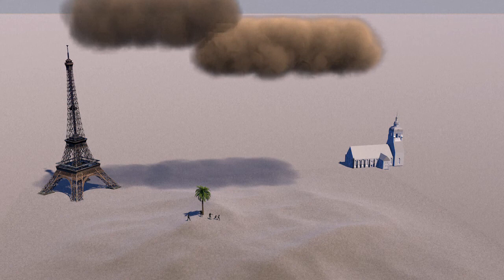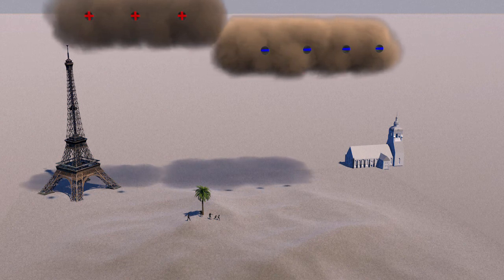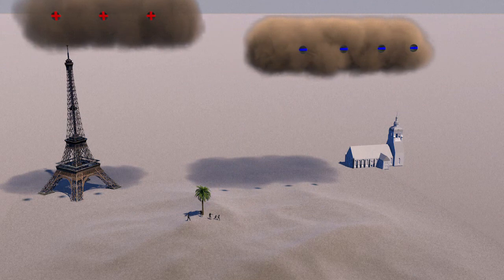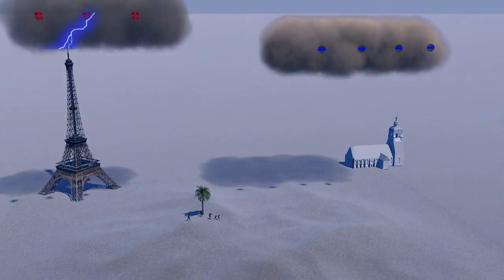Lightning bolts can travel within and between storm clouds where the build-up of static charge originates, or between these clouds and Earth. They generally follow the shortest path requiring the least energy, meaning tall objects on high land are often struck.